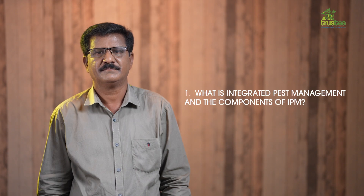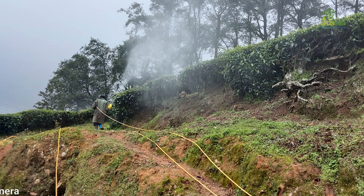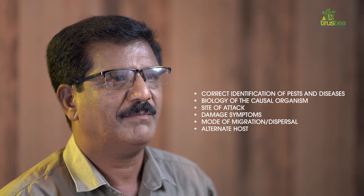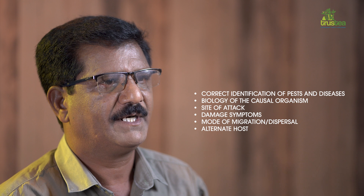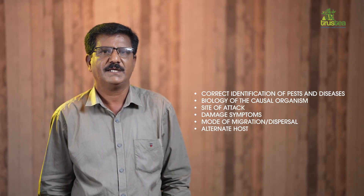What is integrated pest management and what are the components of IPM? Integrated pest management is defined as a system that utilizes all suitable methods and techniques of control in as compatible a manner as possible to maintain pest incidence at levels below those causing economic loss of crop. Proper planning for achieving success in an IPM program requires knowledge of the following: correct identification of the pest and diseases, biology of the causal organism, site of attack, damage symptoms, and mode of migration and dispersal, and the alternate host.